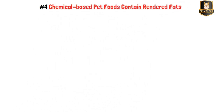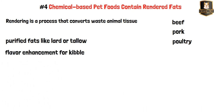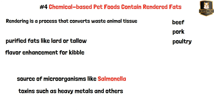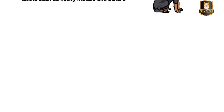Reason four: chemical-based pet foods contain rendered fats. Rendering is a process that converts waste animal tissue, mostly from beef, pork, or poultry, into stable edible materials. Rendered animal fat provides flavor enhancement for kibble; however, it is actually a source of microorganisms like salmonella and contains toxins such as heavy metals. If moisture penetrates dry food bags, harmful bacteria and mold can flourish even more, resulting in diseases in your dog.